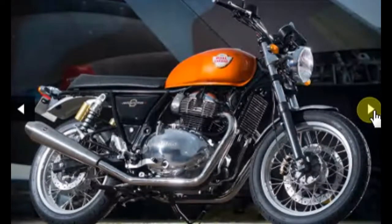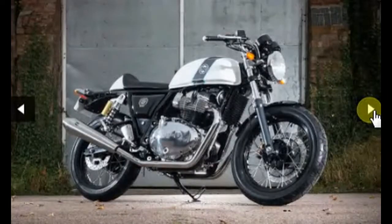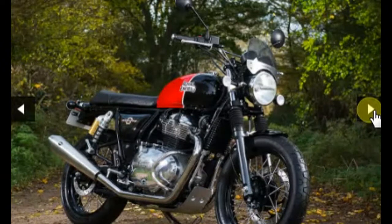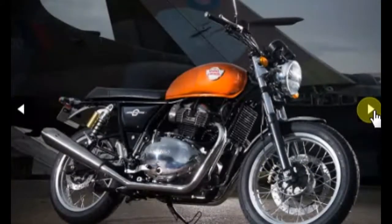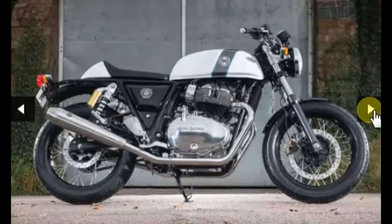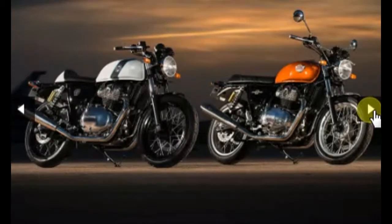The idea behind these bikes was to bring California cool to the middleweight segment. The engine is a 648cc parallel twin motor with a 270-degree firing order and is air-cooled. Royal Enfield says the 270-degree crank was chosen because it is the smoothest setup with the right feel and character. Royal Enfield built three prototypes with different crank setups before choosing the 270-degree firing order. The engine mates to a six-speed gearbox with a slip-assist clutch.